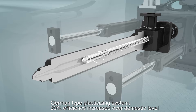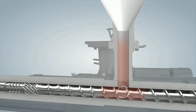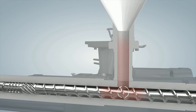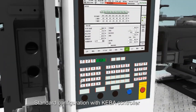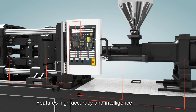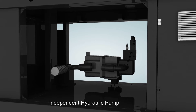German type plastic sizing system with 20% efficiency increased over domestic level. Standard configuration with KEBA controller — a European high-end controller with self-developed software featuring high accuracy and intelligence. Reserved expandable interface for Industry 4.0. Independent hydraulic pump.